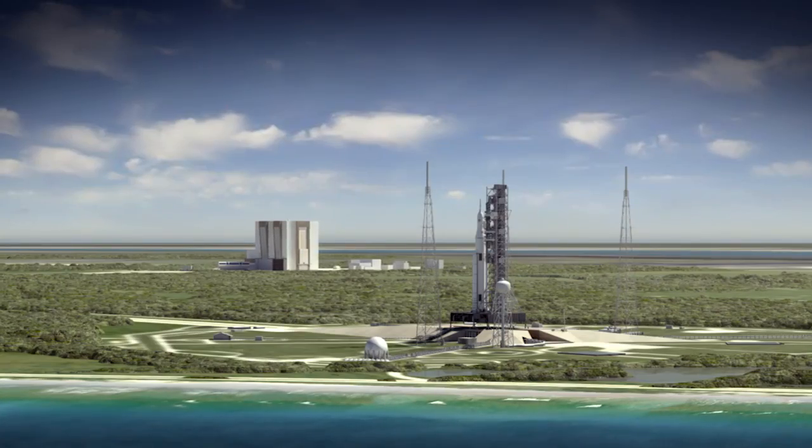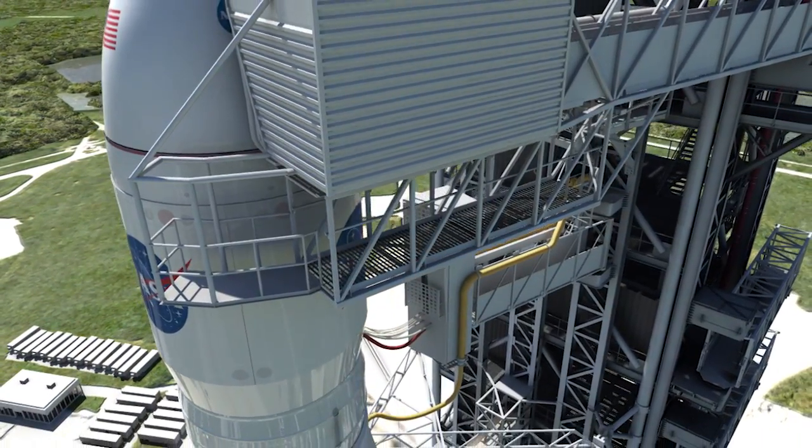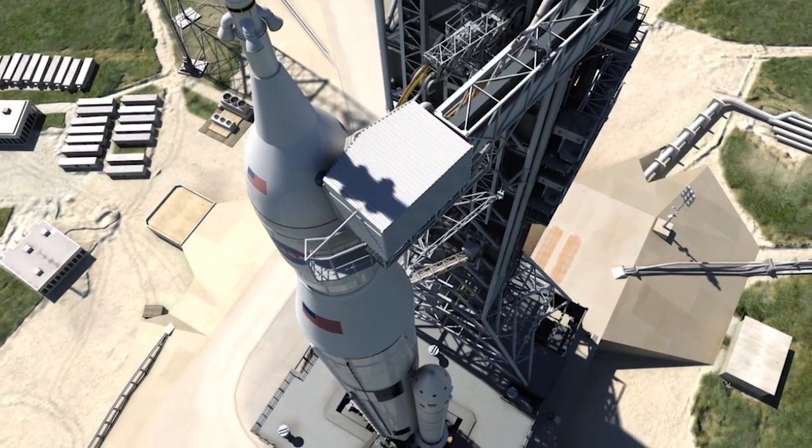Once you get closer to launch time, there's about a 10-minute window where you go into your launch countdown, and that's when you're closing off the subsystems from the facility and isolating them.